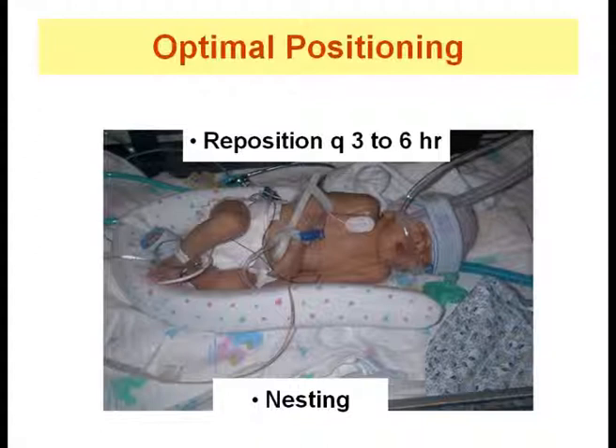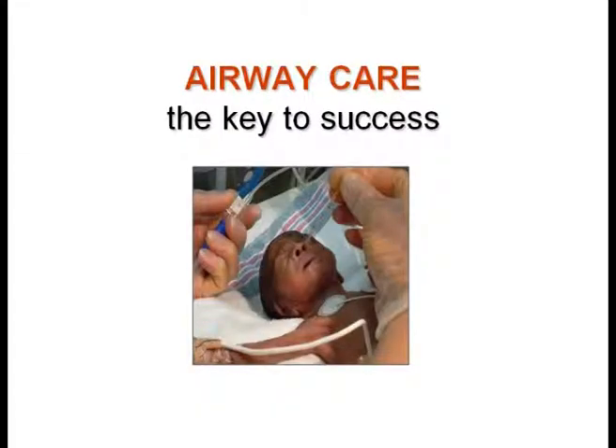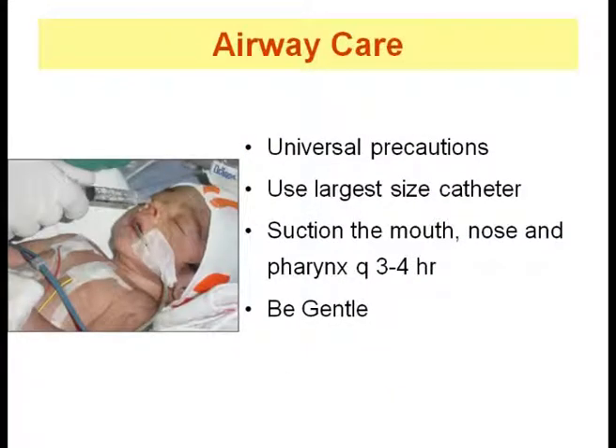Once infants on CPAP are beyond the acute phase of RDS, they may be provided kangaroo care. During all such positions, one must ensure that the CPAP remains in the nares and does not become twisted during postural changes. Airway care for a newborn on CPAP means ensuring the airway is clear of secretions and the nasal septum is protected from damage. A baby on CPAP is likely to have increased mucus production, which is a normal phenomenon due to the presence of prongs in the nares.